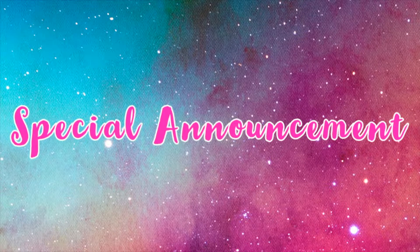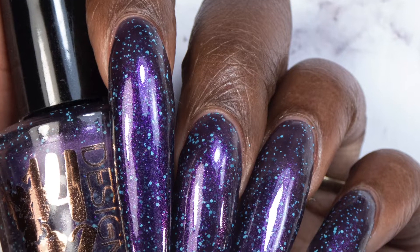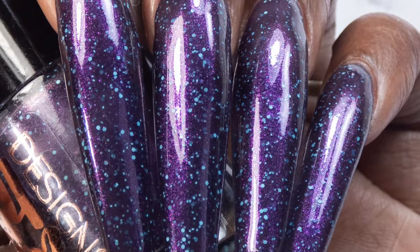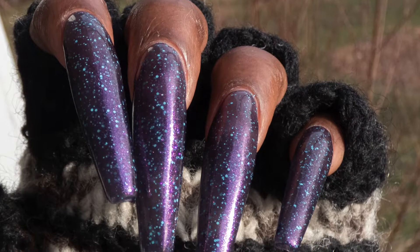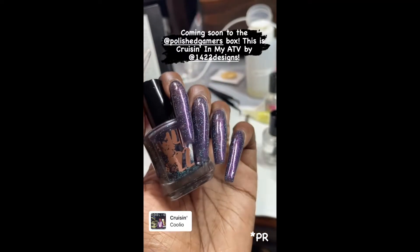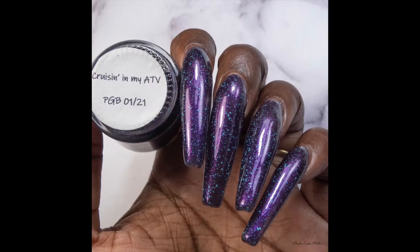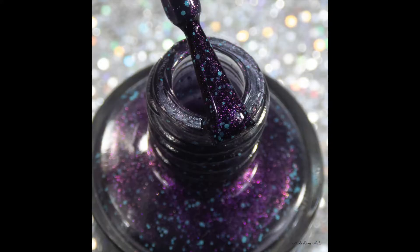I totally forgot to mention this in the intro. 1422 Designs is doing a respawn, aka restock, on their polish from the January Polish Gamers Box. This one was called Cruising in My ACV and it sold out super super fast last time. They're bringing it back, capped at 75 bottles, so I expect it to sell out really quickly. If you missed this polish, I do have a review of it up on my blog — link down below.